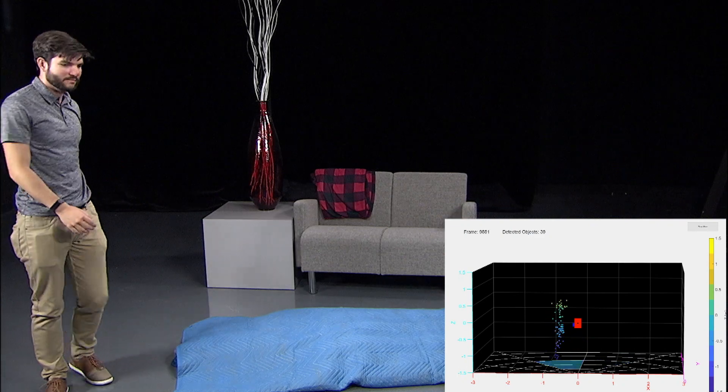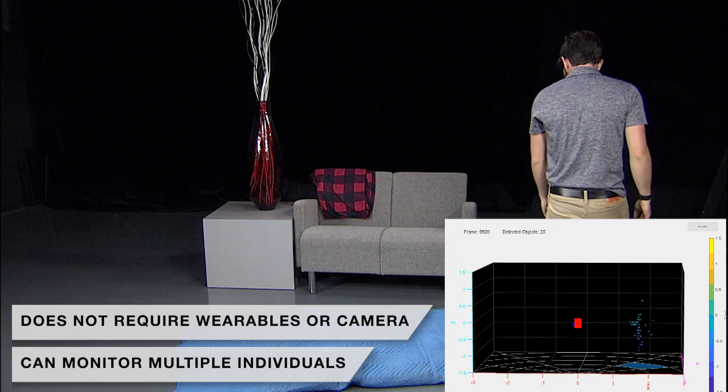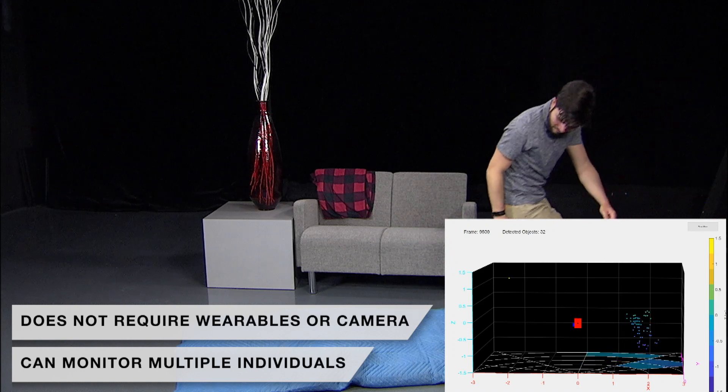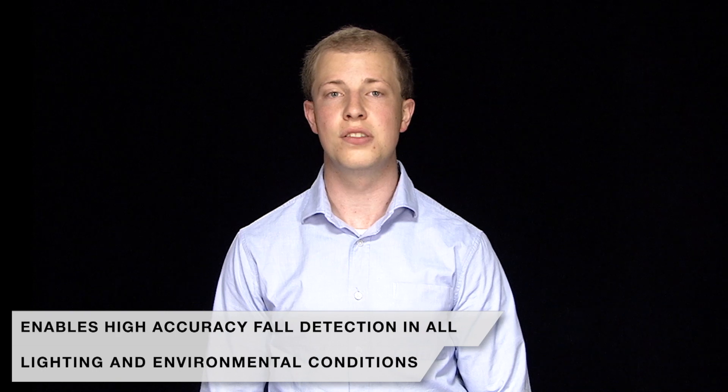Advanced fall detection technology using millimeter wave sensors does not require someone to wear a physical monitor, does not rely on the use of a camera to detect when a fall occurs, and can be used for monitoring multiple individuals within an area at once. In addition, TI millimeter wave sensing enables high accuracy fall detection in all lighting and environmental conditions.